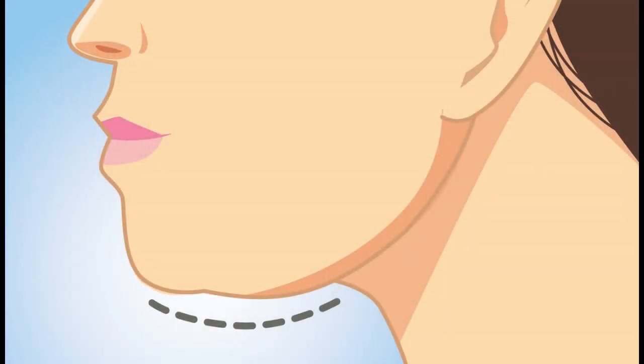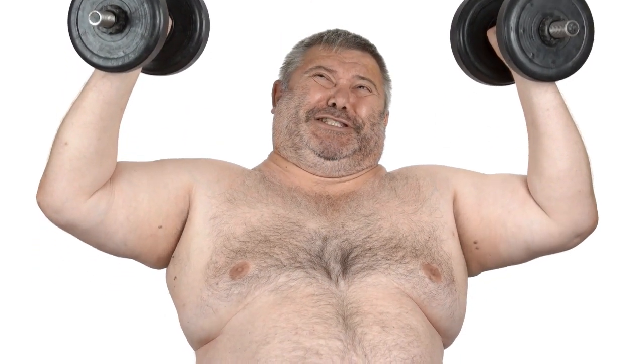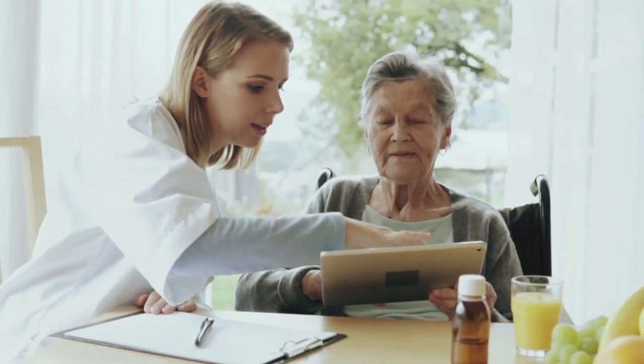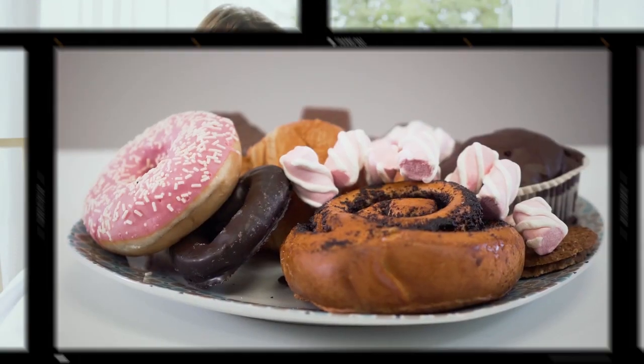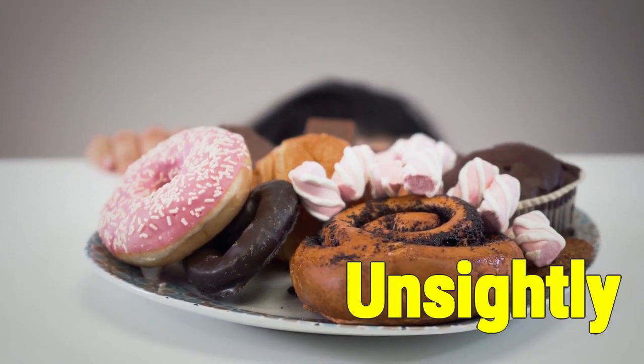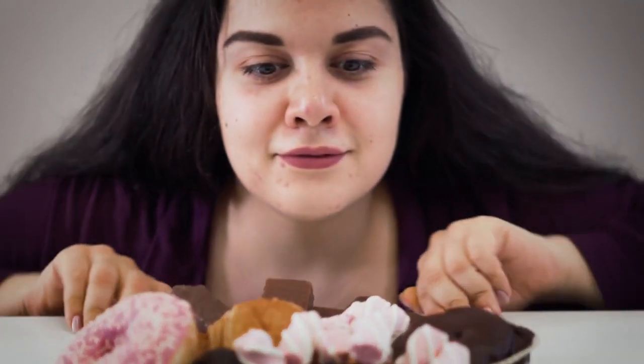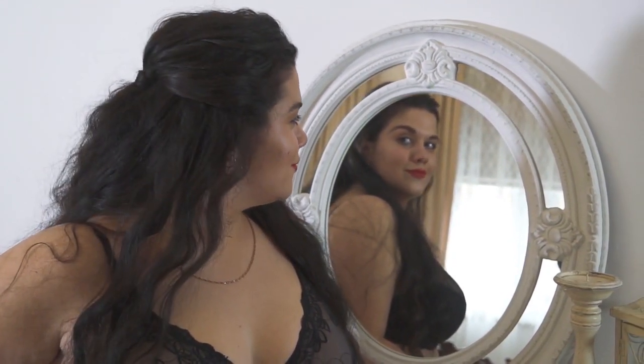Medically speaking, having a double chin is rarely a cause for major concern. However, a surplus of excess fat is never a sign of positive health. More often than not, the primary issues relating to having a double chin are psychological. Many people consider the condition unsightly, which may cause a loss of confidence or poor body image amongst sufferers. A double chin is often associated with weight gain, but not everyone who has one is overweight — some lifestyle, genetic, and medical conditions can also result in a double chin.